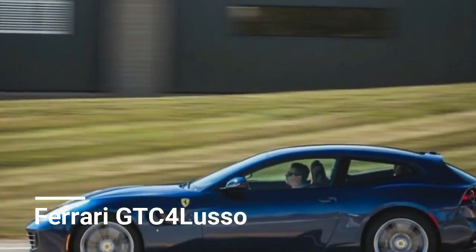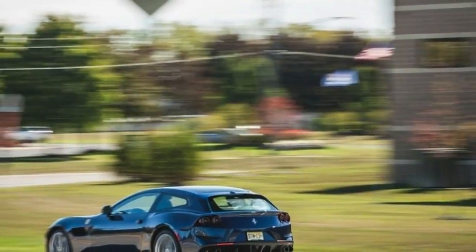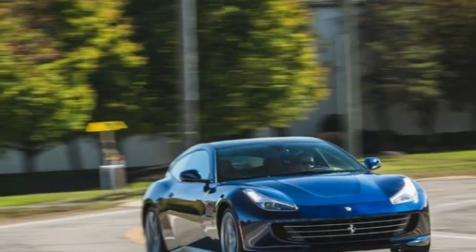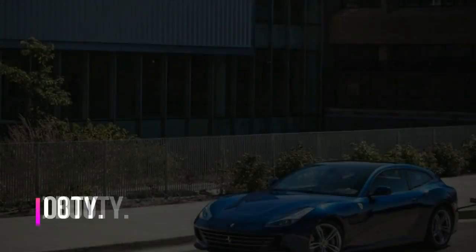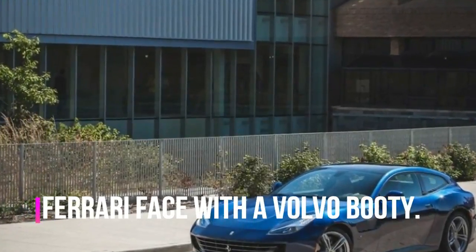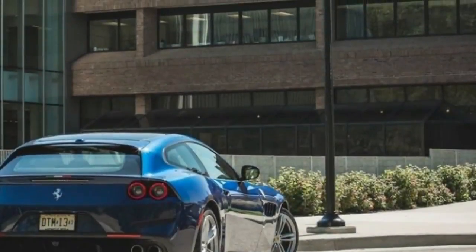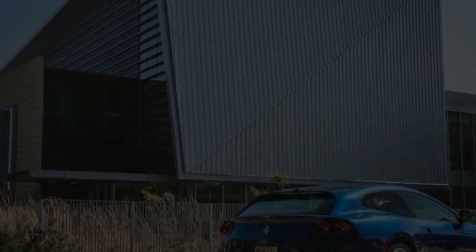The GTC4 Lusso is basically a development of Ferrari's recently retired FF. It has two doors, four seats, and a shooting brake backside that puts it marginally inconsistent with the rest of Ferrari's exotic portfolio. We've found this four-seater to be forceful and exceedingly capable on the road, and it's also more refined than other cars in Ferrari's lineup, as befits a grand tourer.